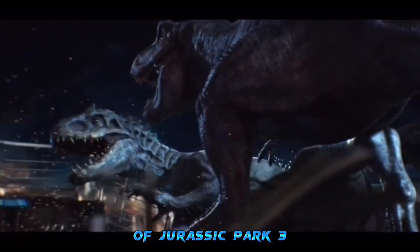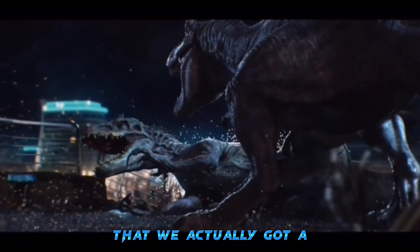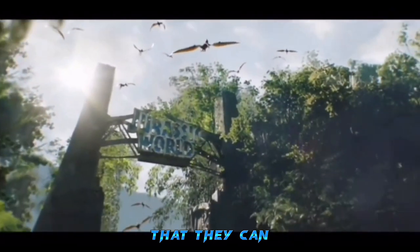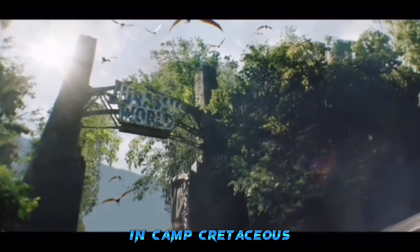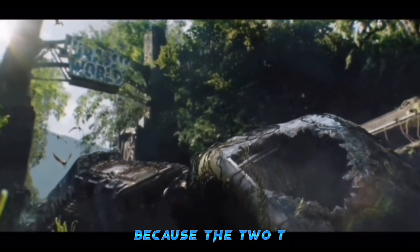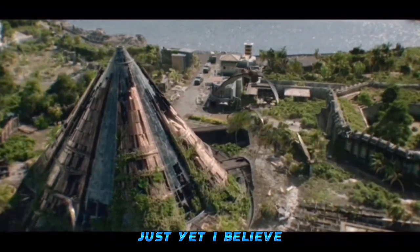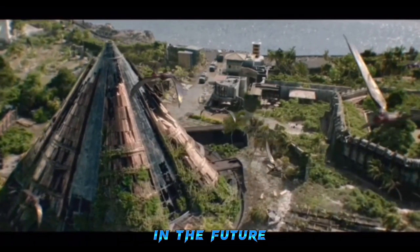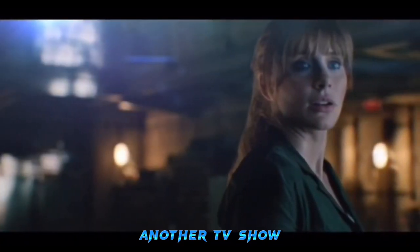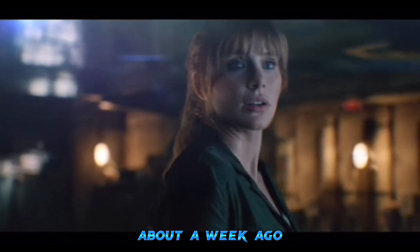That image was taken when the Spinosaurus was on Isla Sorna, probably around the events of Jurassic Park 3. I'm actually pretty pleased that we got a Spinosaurus image at all — I thought Universal was too scared to bring it back, but they did in Camp Cretaceous where it did some cool action. The last we saw it, two T-Rexes confronted it and it ran off, so I believe the Spinosaurus isn't out of the game yet and will return in a future film, short, or TV show.